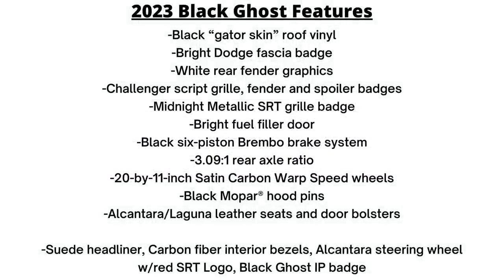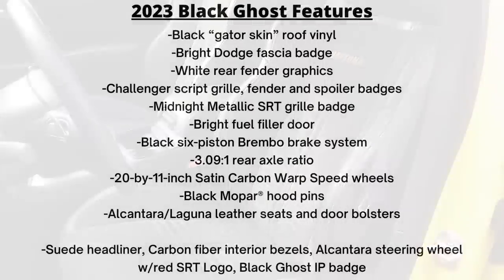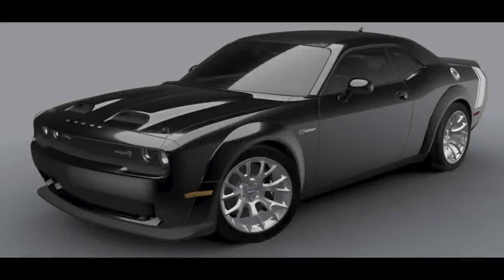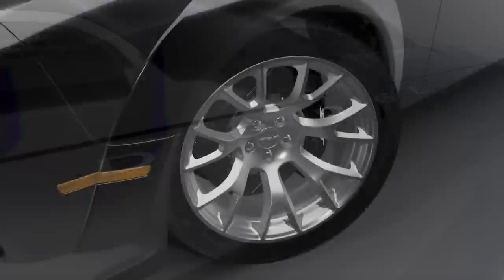Mopar has also added a hood pin kit and bright fuel filler door for retro touches. Interior pictures aren't available yet, but the seats have Laguna leather and Alcantara, which continues to the door bolsters — a little bit of an improvement over the King Daytona seats, which were just Alcantara. The steering wheel is finished in Alcantara as well, with a red SRT logo in the middle, and there's a Black Ghost instrument panel badge. Other features include real carbon fiber bezels and a Dynamica suede headliner. I really do like this model, and it will surely be one of the most coveted and rare Hellcats to ever exist.